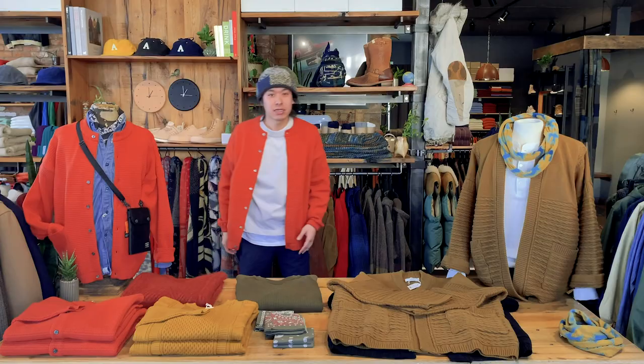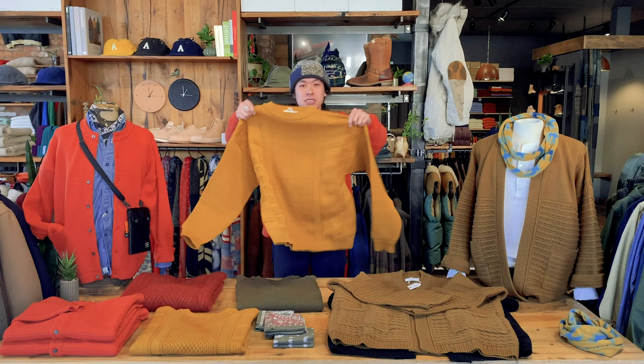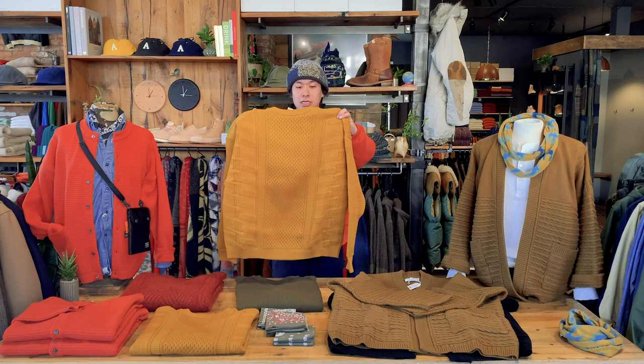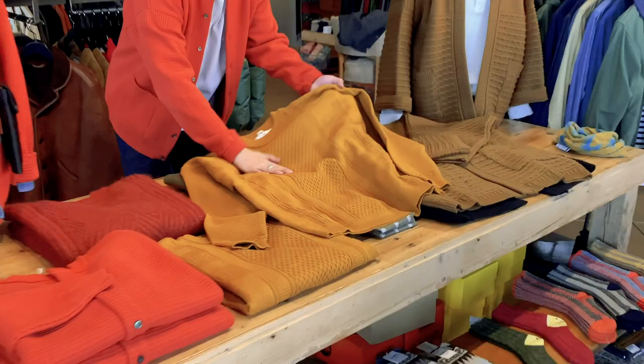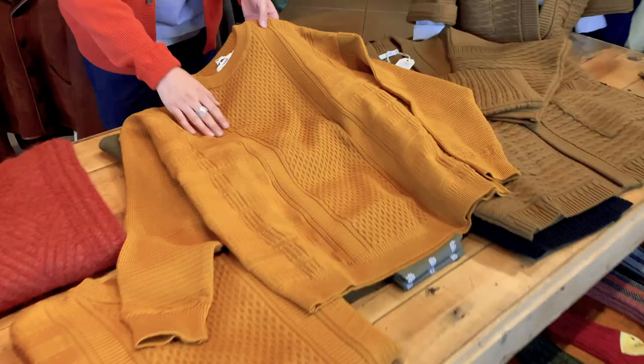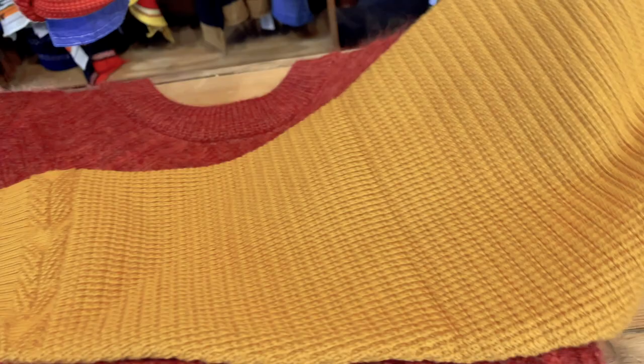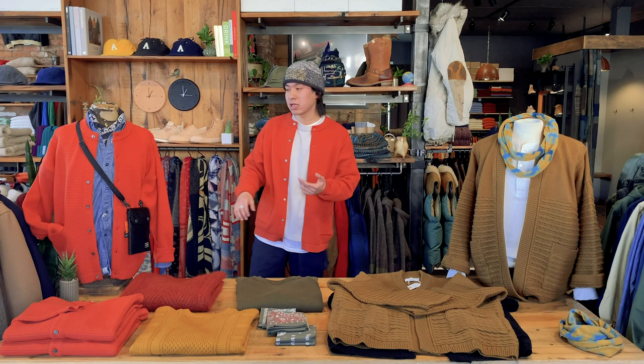Next we're going to show you the Arare Knit — one of my favorites that Yashiki has to offer. Again symbolic of fall and winter, with super cool details in the knit. The centerpiece here is meant to mimic the clouds of winter, then moving to the paneling, this is meant to mimic the lightning of winter, and moving down the sleeve, this mimics the snowfall of winter. Super symbolic of the Yashiki brand.